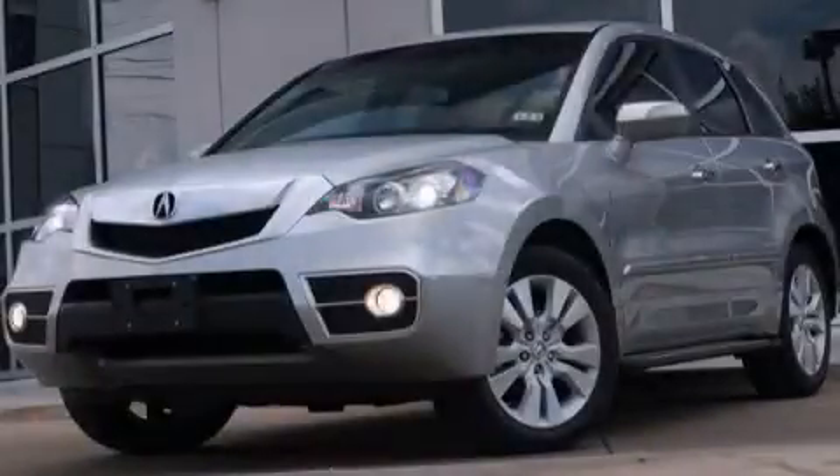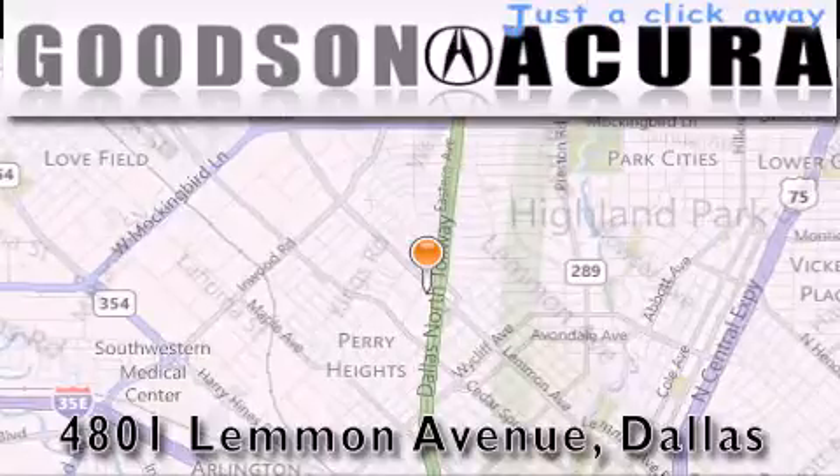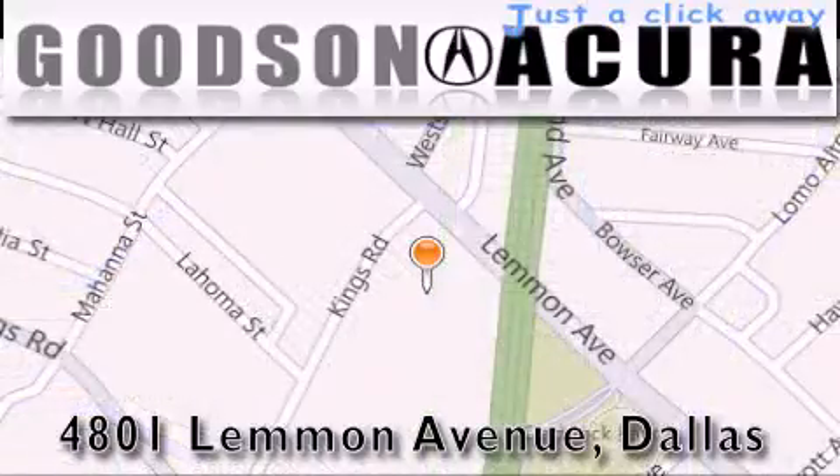Stop by today and test drive this vehicle for yourself. Goodson Acura is located at 4801 Lemmon Avenue in Dallas. Our goal is to exceed all of your expectations to ensure that you'll return for future visits.